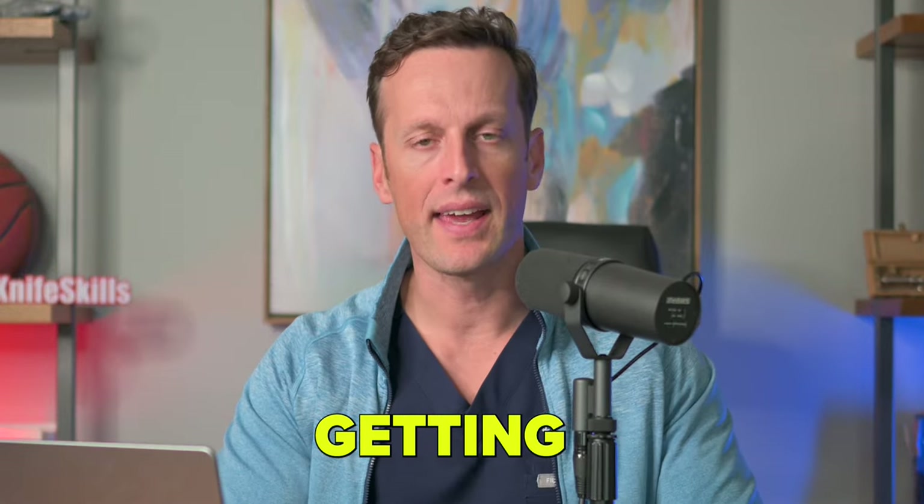Trauma care is getting effed. My name is Dr. Rich Hilsden, and you're watching my channel, Knife Skills.